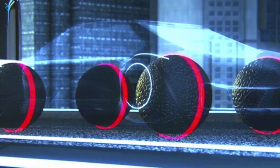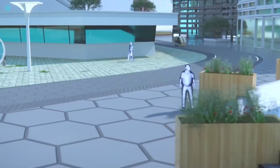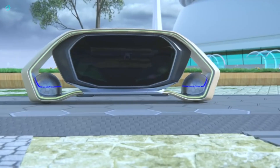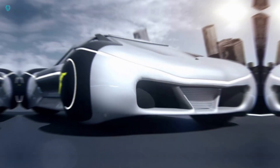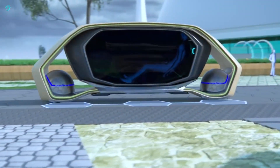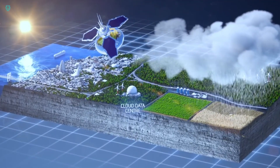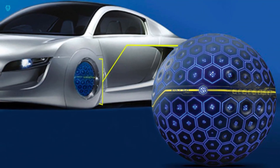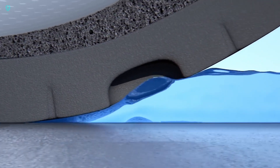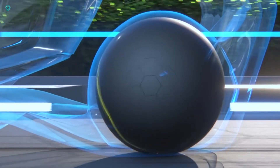Equipped with a bionic skin embedded with a network of sensors, this intelligent tire can monitor its own condition and gather data about the road surface. Through its IoT connectivity, it can share real-time data with other vehicles and infrastructure, enhancing overall safety and efficiency. Its super-elastic polymer skin can expand and contract, enabling it to navigate various road conditions with ease. The Goodyear Eagle 360 Urban is poised to revolutionize transportation with its futuristic technology and adaptive design.